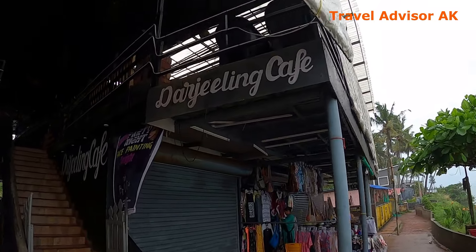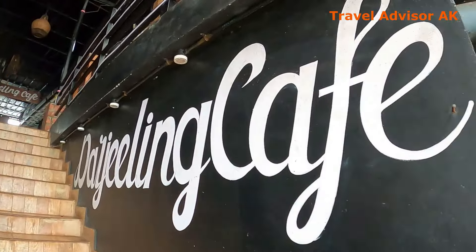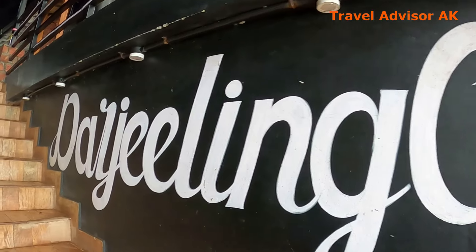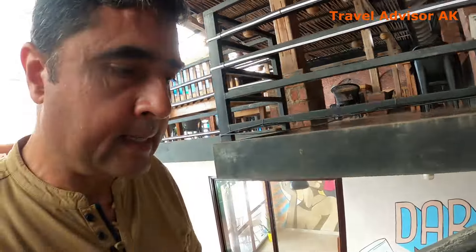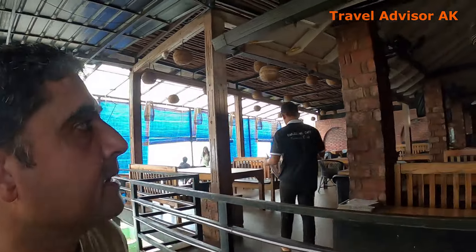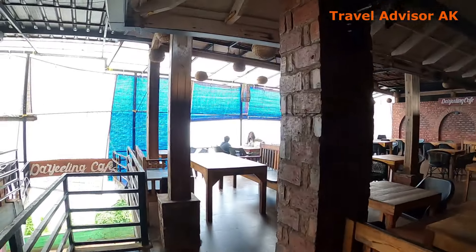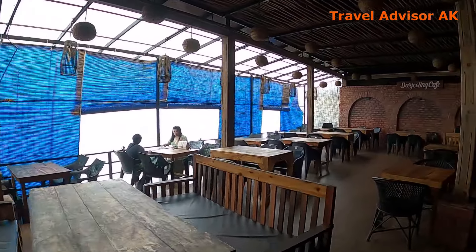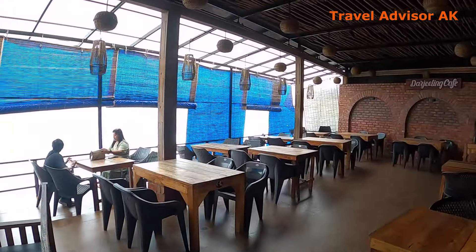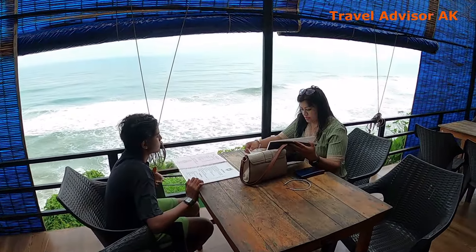We are going to try breakfast at Darjeeling Cafe. Let's see how the food is here. And that's the sitting place. Asha and Daksha have got a nice place right by the sea.